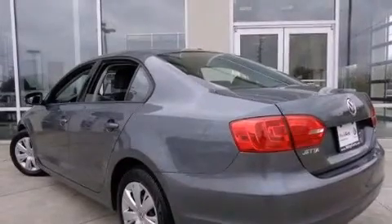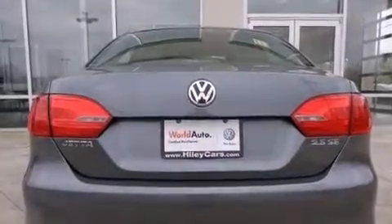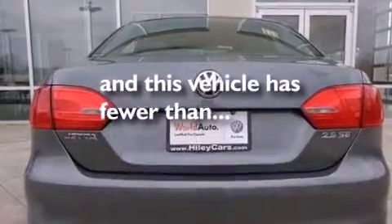Additional features include side curtain airbags, latch-ready child seat anchors, air conditioning, and this vehicle has fewer than 37,000 miles on the odometer.